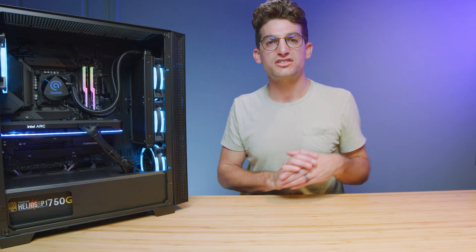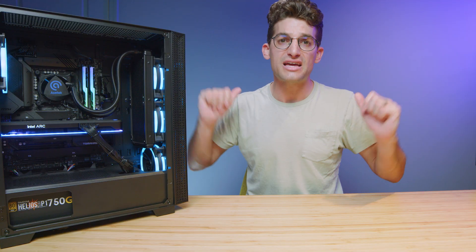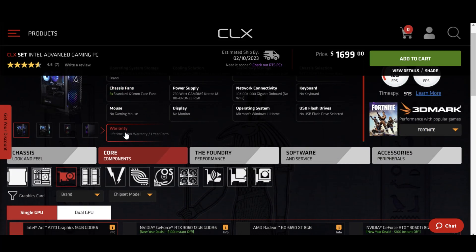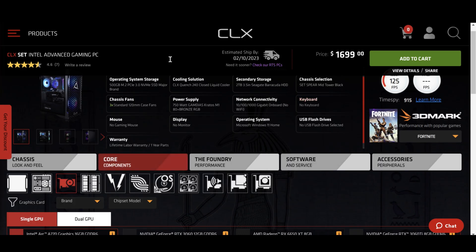If you are looking to jump into a 13th gen system, whether the i5 or all the way up to the i9, then definitely consider using CLX Gaming as your go-to to create a custom pre-built system for you. And if you are interested in the latest Intel Arc A770 GPU, then definitely click or tap the screen here as I have done a full review video.